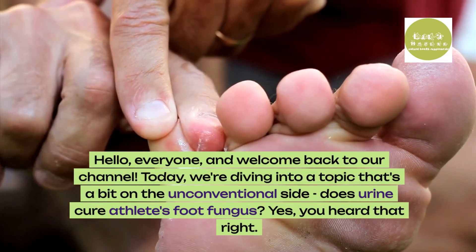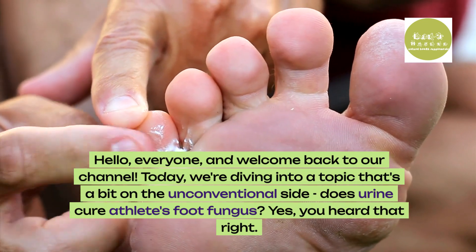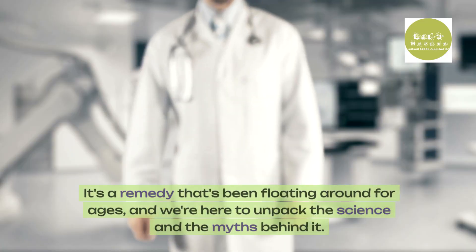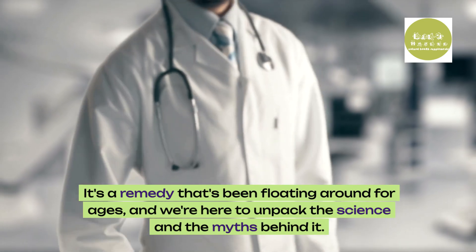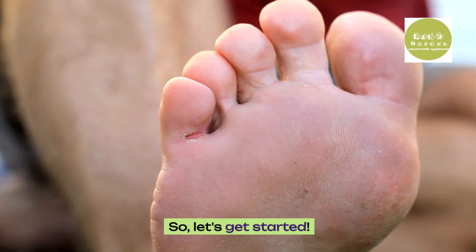Hello everyone and welcome back to our channel. Today we're diving into a topic that's a bit on the unconventional side: does urine cure athlete's foot fungus? Yes, you heard that right. It's a remedy that's been floating around for ages, and we're here to unpack the science and the myths behind it. So let's get started.